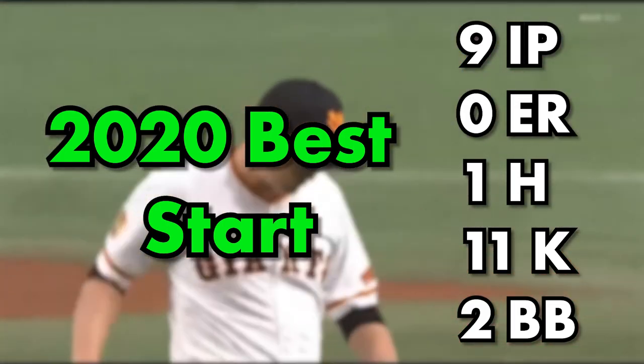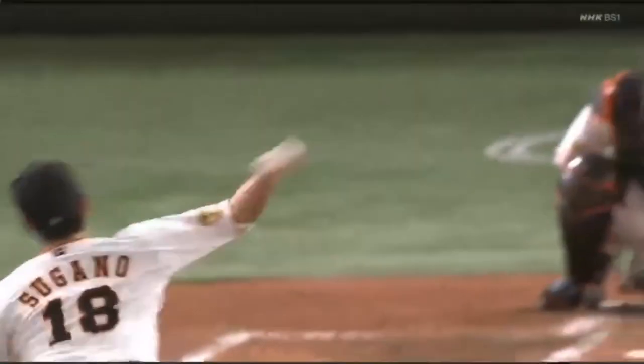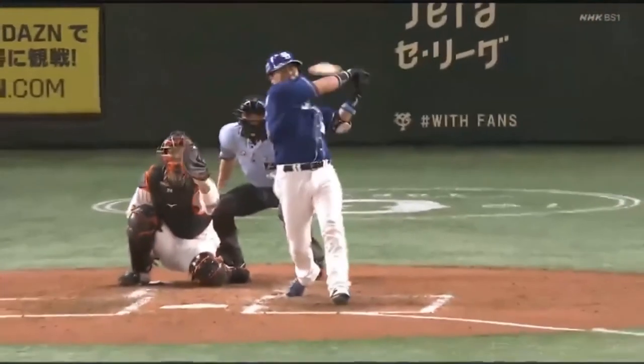His best start of 2020 was on July 3rd when he threw a complete game shutout — nine innings, zero earned runs, one hit, 11 strikeouts, and two walks on the day. As you can see, he flashes dominance and is very consistent throughout his season and career so far in the NPB.